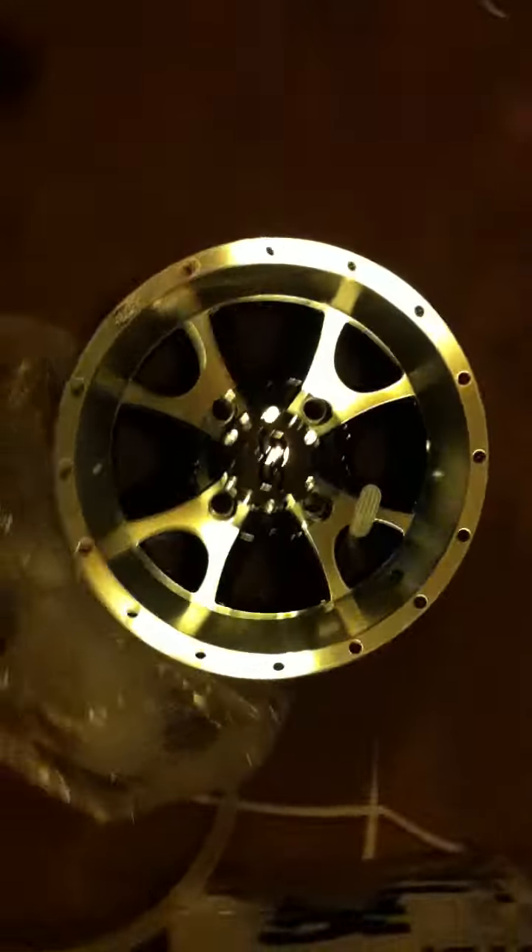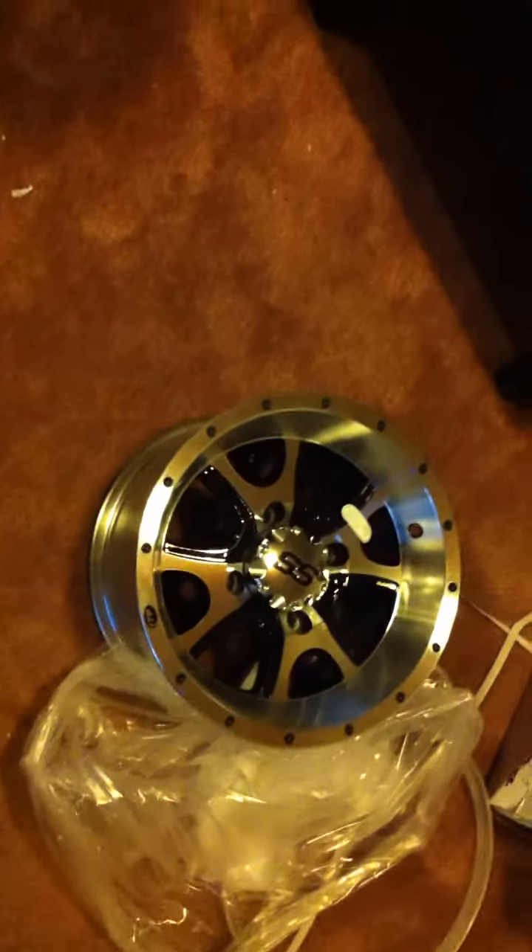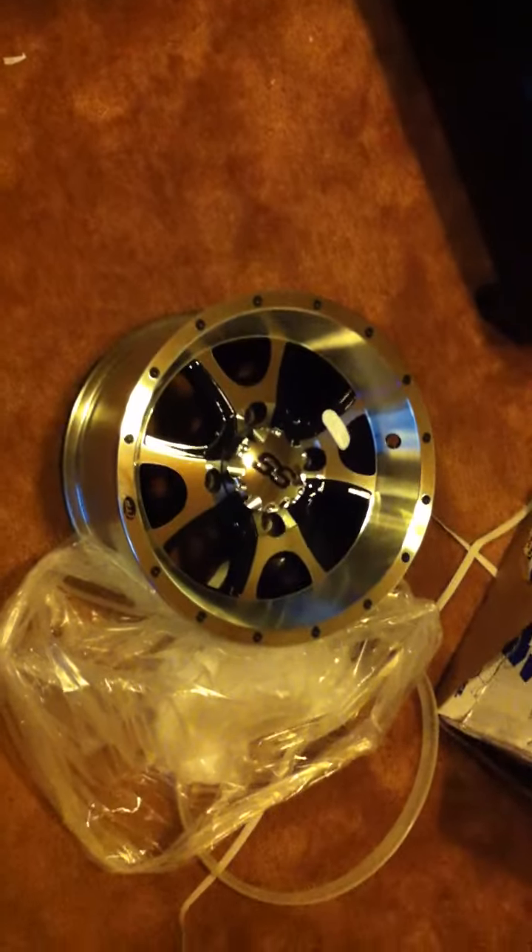Brand new rim. Now it's going to look a little odd because I'm going to have one brand shiny new rim on my bike. Like I said before in the other video, my other rims are about four years old and they're pretty beat up — scratched and stuff like that.